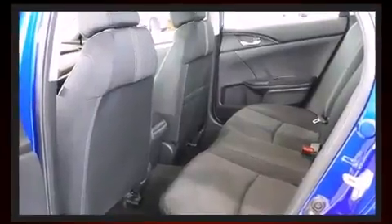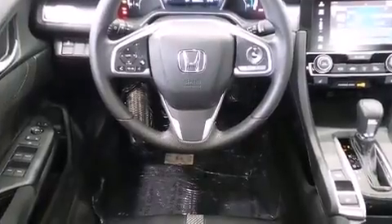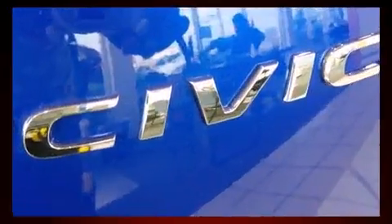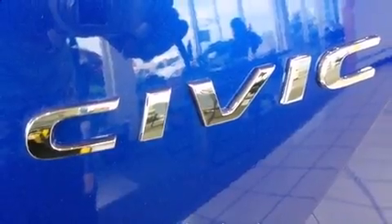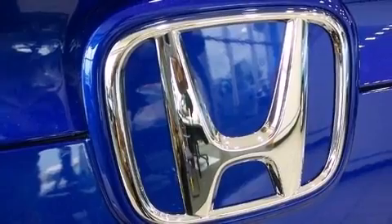A turbocharger further enhances performance while also preserving fuel economy. It's equipped with tons of terrific amenities that won't break your budget, like heated seats, one-touch window functionality, a trip computer, and remote keyless entry.